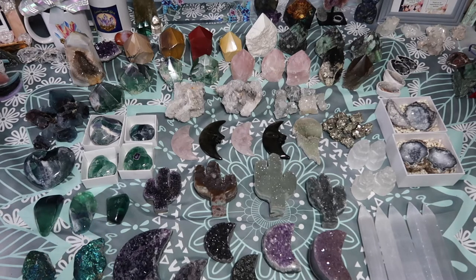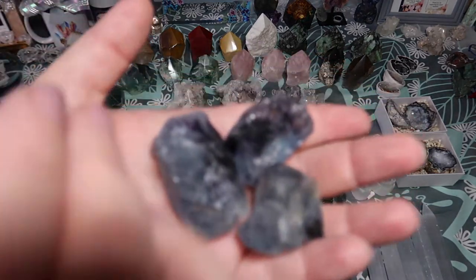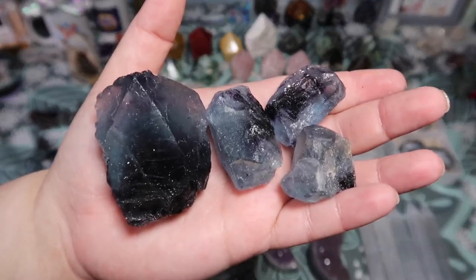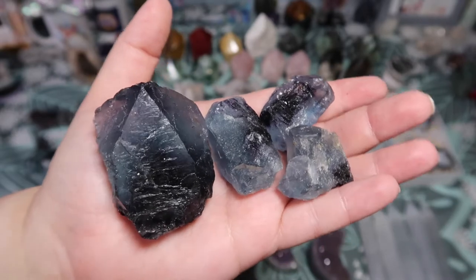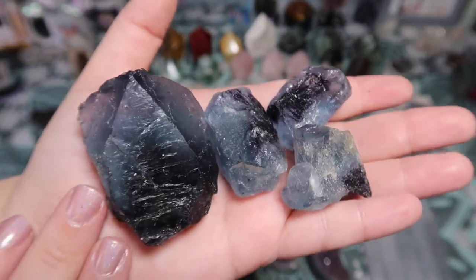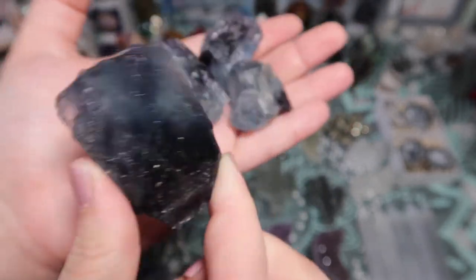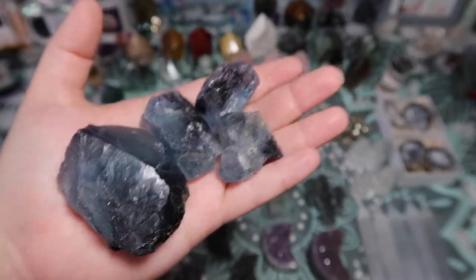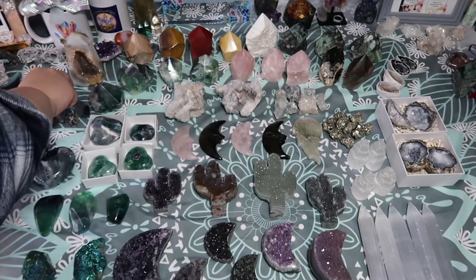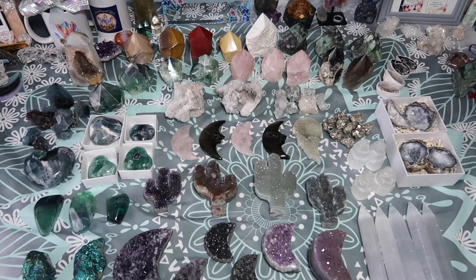I also got some raw fluorites in. A lot of them are a beautiful blue color. I have the smaller palms that are fully polished, but I also have these beautiful raw-and-lightly-polished fluorite points that are blue and purple. Blue fluorite is one of my favorites, so I had to get those in. Because they are raw rather than carved or a tower, they will be at a super great, affordable price.